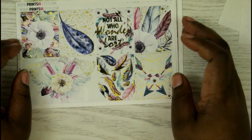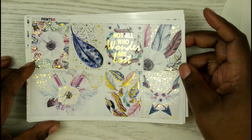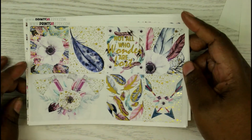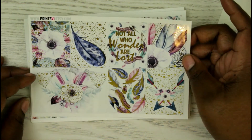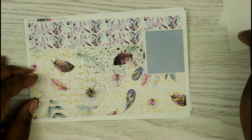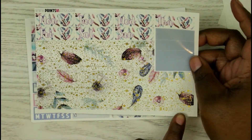I think this next kit is called 'Earth.' It's giving me boho vibes — such a pretty kit. The quote says 'Not all who wander are lost,' which I really like. Here's the kit and the full boxes — just look at how pretty these are.